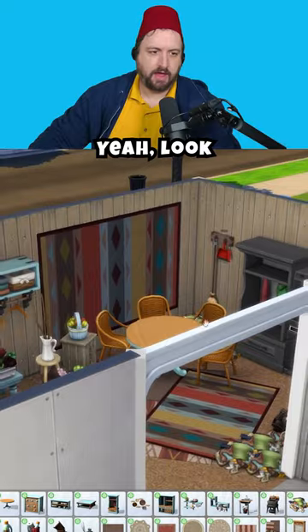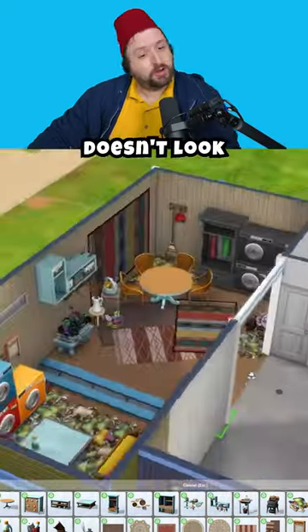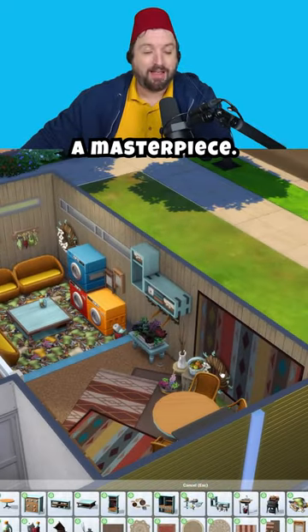It's not just a living room, it's an art statement. Yeah, look at that, that's good. This room doesn't look terrible, I want to say. Right there — living room, a masterpiece.